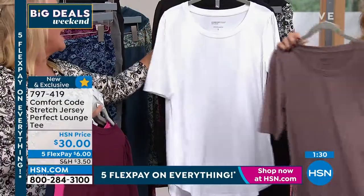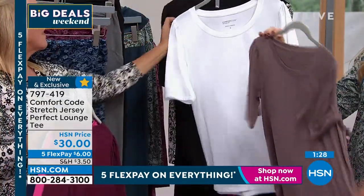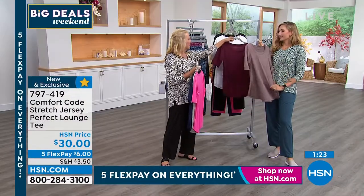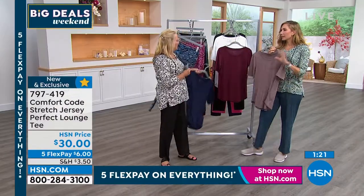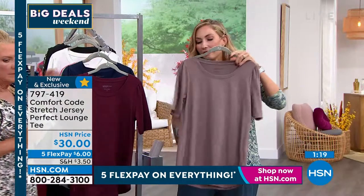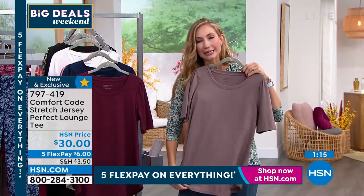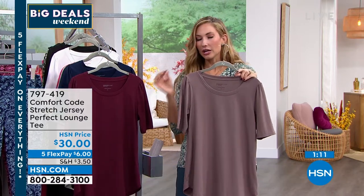The size range on this is extra small through 3X. I'll check the length in a second, but Amy, tell us what makes this really different. This is just your perfect lounge tee — it has extra coverage and it's a nice long tee. You could wear this over leggings, you could wear this over jeans, you can tuck it in — tons of versatility here.